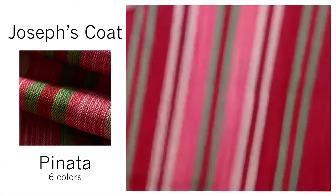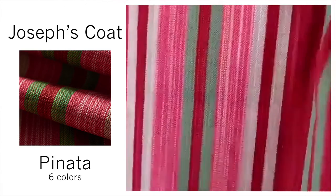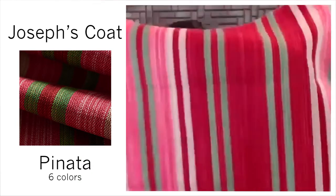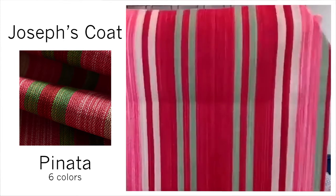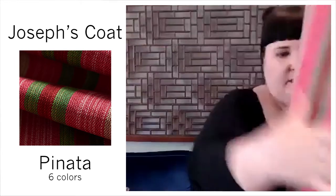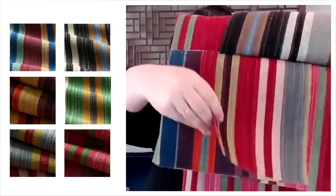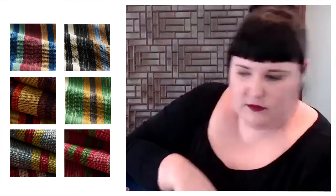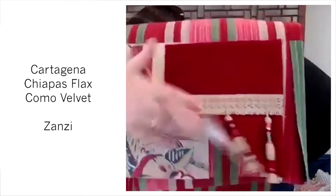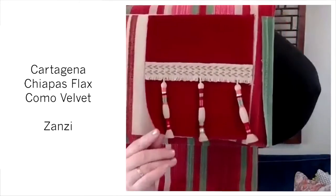This is a larger piece of Joseph's Coat that I just showed you — a multi-colored stripe. Also cotton-jute, 33,000 double rubs. It comes in Pinata, Nero, Mulberry, Aegean, Carmine, and Malachite. Here's Cartagena, Chiapas Flax, and a Como Velvet with the other color of Zanzi.